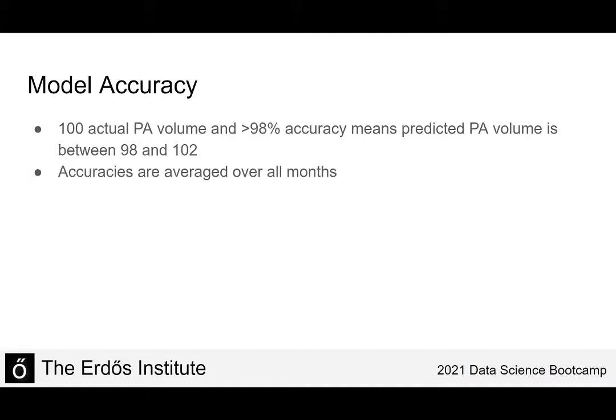That's important because we want the model to accurately predict PA volume for every month. We don't want it to overestimate some months and underestimate others, and have those over- and under-estimations cancel out.